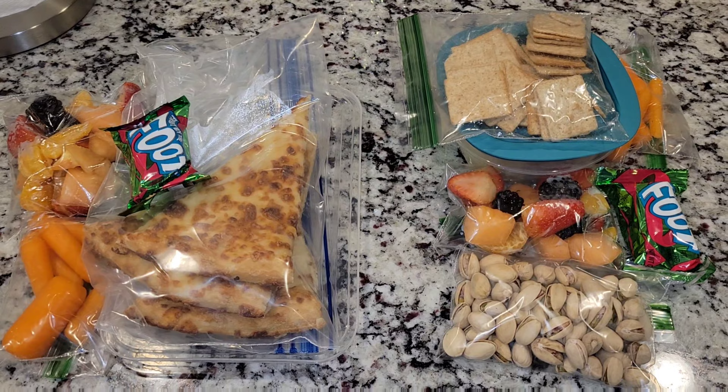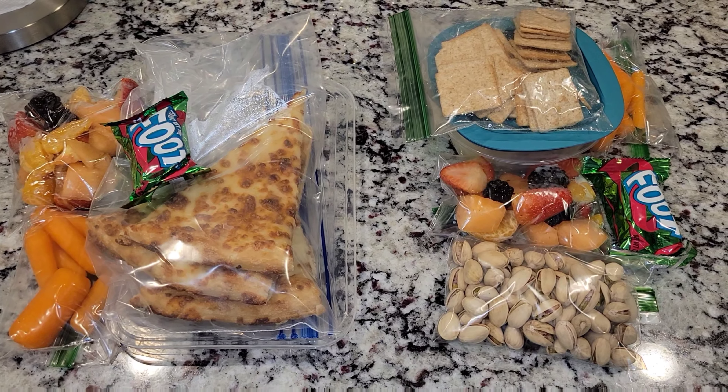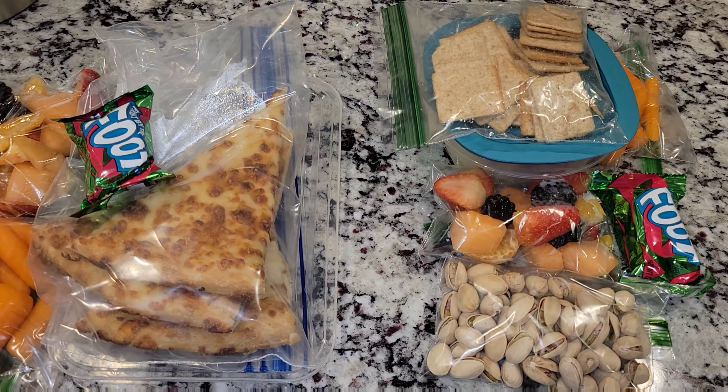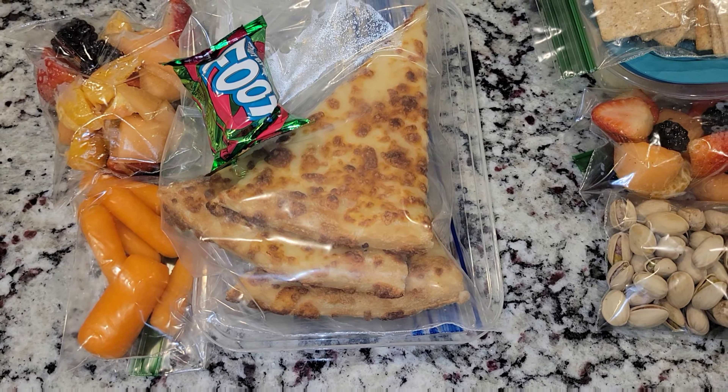Happy Tuesday, everyone. Here are the girls' lunches for today. I have some leftovers because we need to clean out the fridge. We're going to go grocery shopping on Friday and I just want everything cleaned out for this week. We had some pizza the other night, so we have some pizza left over.